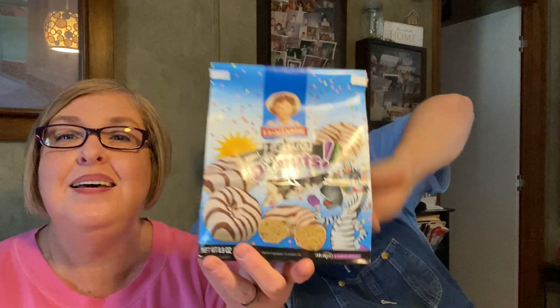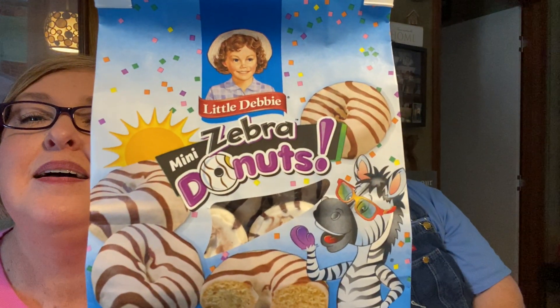What are we trying first, Ryan? Let's go with Little Debbie Mini Zebra Donuts. Most people probably know that Little Debbie has zebra cakes. It doesn't say new on here anywhere, but I haven't seen them before, so they may be old and you may be like, y'all are behind times. We're getting older, and things have changed.